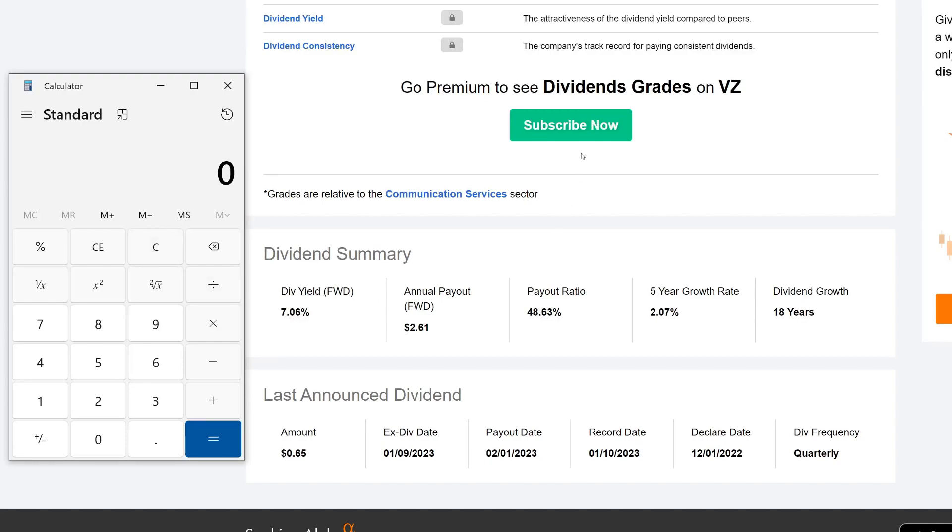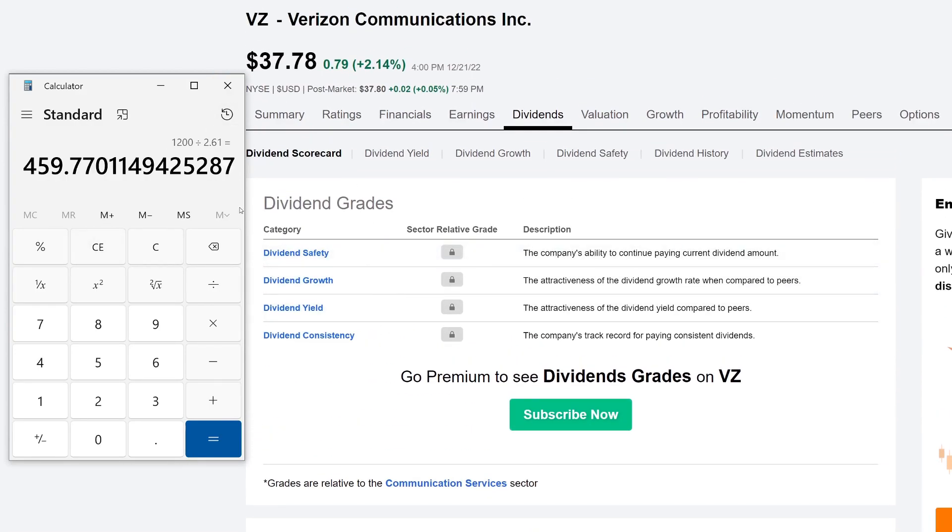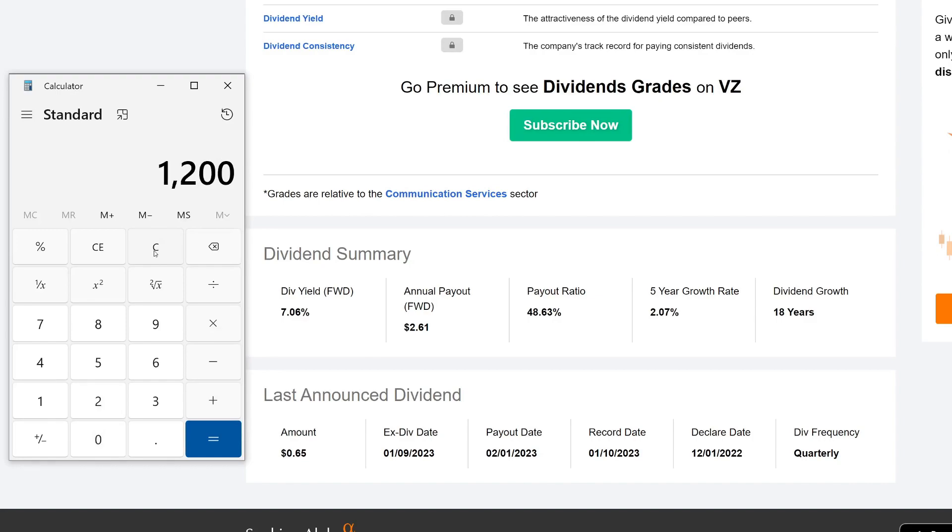Next: how much do you need to make $100 every single month? We need $1,200 annually. Dividing $1,200 by the annual payout of $2.61 gives 459 shares. Multiply that by the share price and you'd need about $17,370 invested. Quick check: $1,200 divided by the dividend yield of 0.0706 gives roughly $16,000–$17,000 — confirming those numbers to make about $100 every single month.